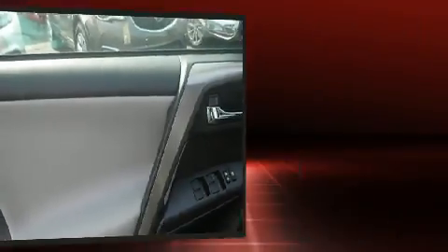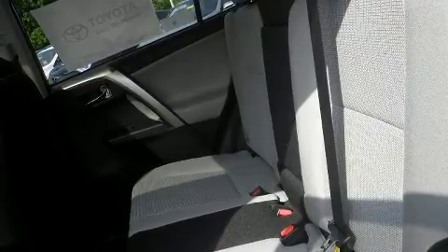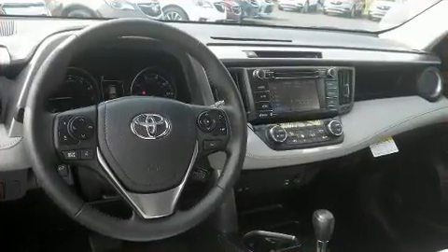Toyota infused the interior with top-shelf amenities such as a tachometer, variably intermittent wipers, a leather steering wheel, front fog lights, power door mirrors and heated door mirrors, and a blind spot monitoring system.